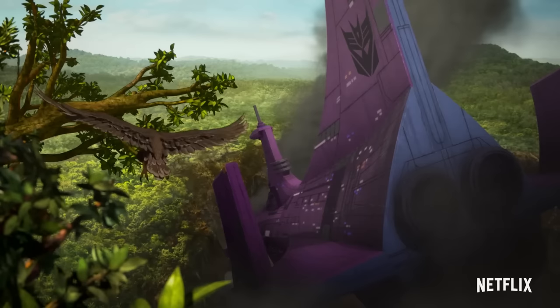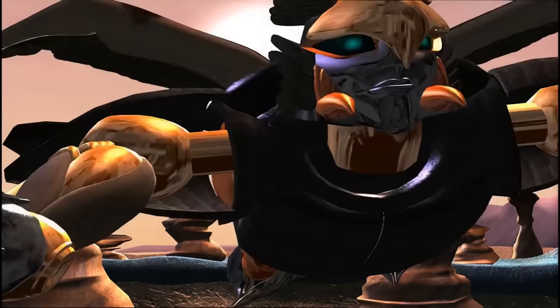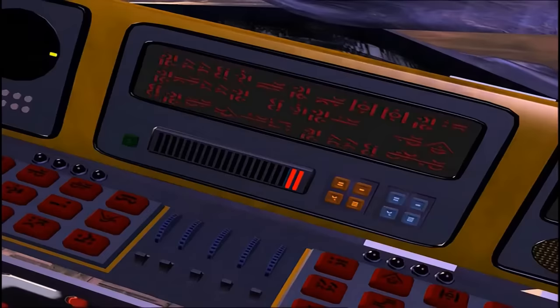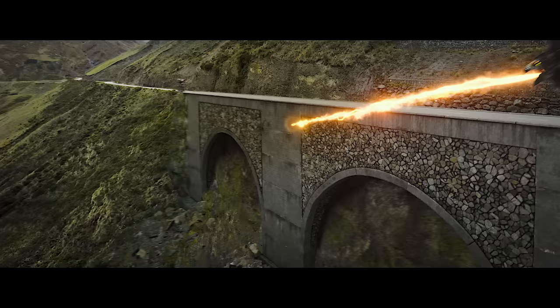Joining Primal as part of the Maximals is Air Razor, their air reconnaissance expert. First introduced later in the run of the original Beast Wars animated series, Air Razor proves to be an invaluable ally with a strong family bond to Rhinox and Cheetor, who saved her after her stasis pod was damaged when it crashed on Earth. Similar to her original counterpart, she'll transform into a Peregrine Falcon.